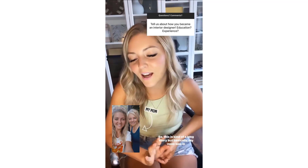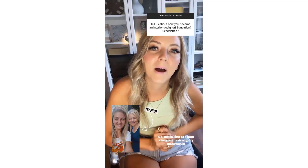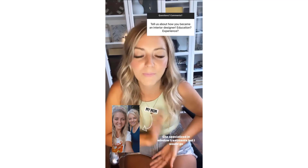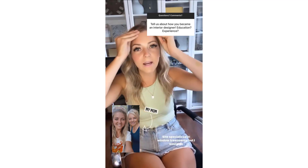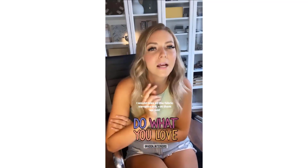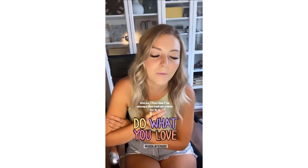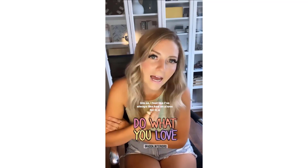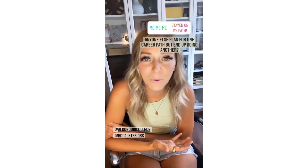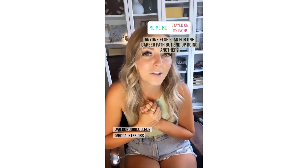It's kind of a long story, but basically my mom was in the industry, so I grew up watching her. She specialized in window treatments, and I would go to her showroom, take all the fabric samples out, cut them up, just keep them for zero reason — I just thought it was so fun. I feel like I've always had a love for it, a passion. I ended up going to school for linguistics, thinking I could do something like speech therapy.